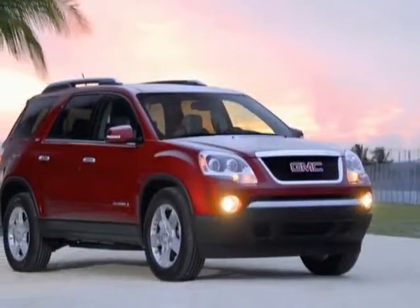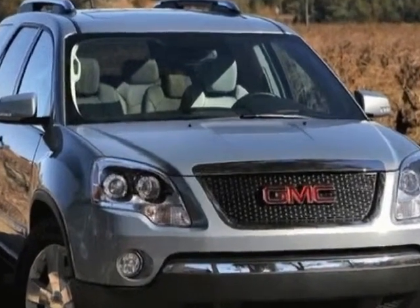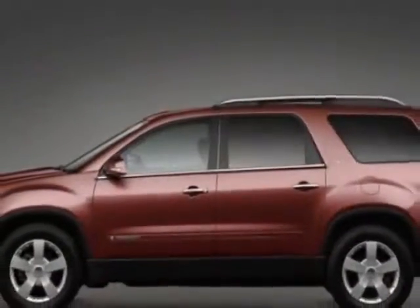Take a look at this new 2012 GMC Acadia. For your protection, this vehicle has a full factory warranty. This vehicle gets an estimated 17 miles per gallon in the city, and an estimated 24 on the highway.